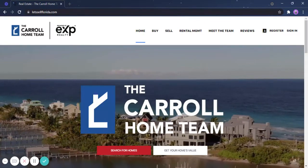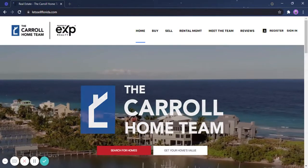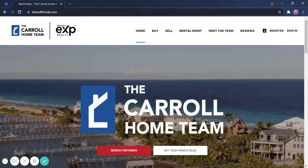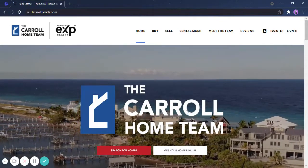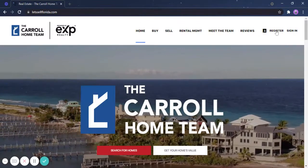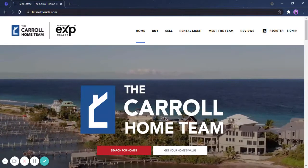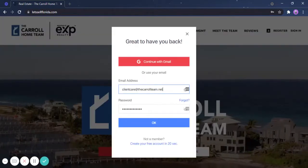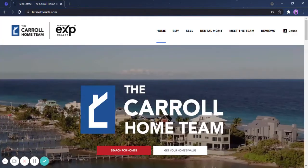First of all, you just have to go to our website at www.letssellflorida.com. You will see our beautiful landing page. If you haven't registered, just simply click register on the upper right-hand corner. But if you have, then you can go ahead and click sign in with your saved email and password.